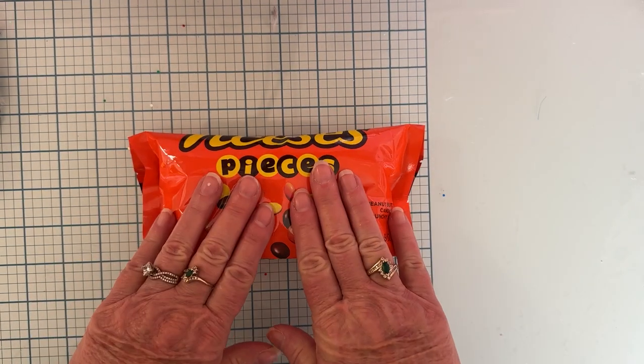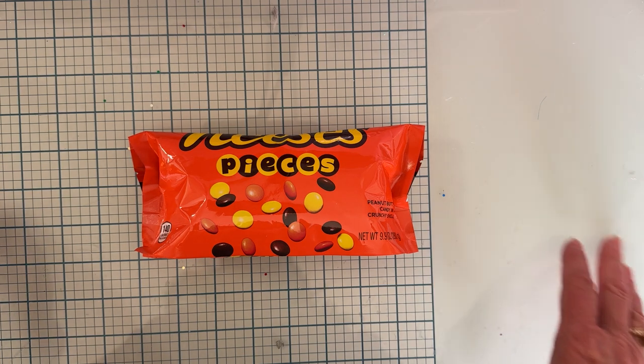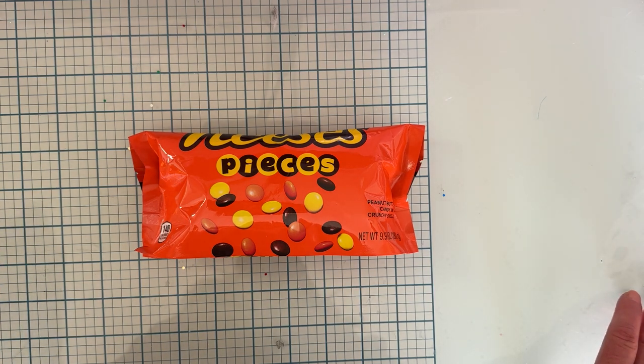Thank you so much for watching — thank you secret santa, love them! I'll be munching on those when I craft. I will be back tomorrow with Day 12, and it will be the reveal of who my secret santa is. Thanks for watching, bye!